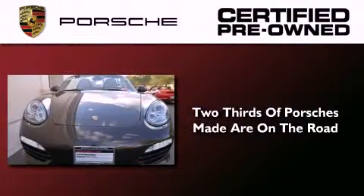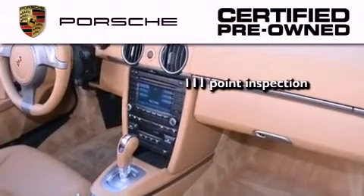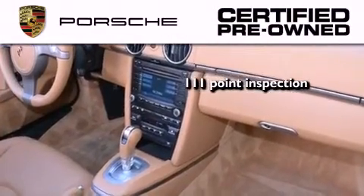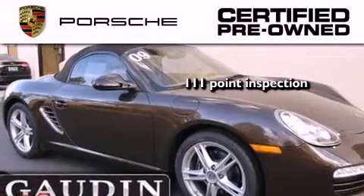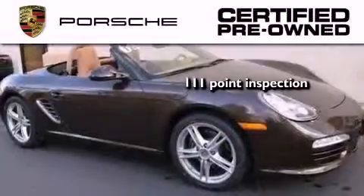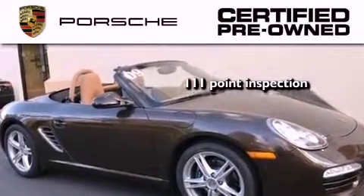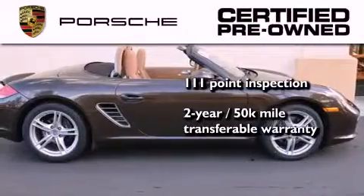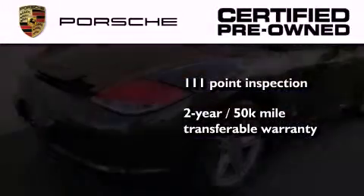Two-thirds of all Porsche cars ever built are still on the road today. To help ensure that you benefit from that long-standing tradition, a trained technician performed a meticulous 111-point inspection on this Porsche, checking everything from safety systems to overall performance. Plus, it comes with a two-year, 50,000-mile transferable warranty with no deductible, so you can have peace of mind.